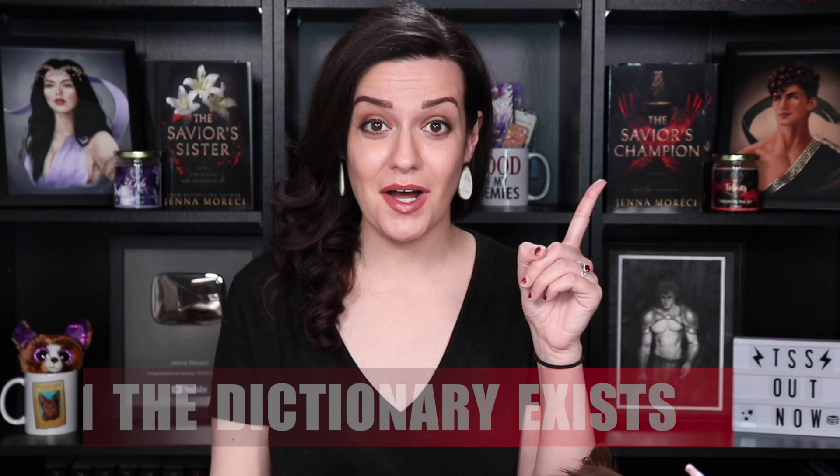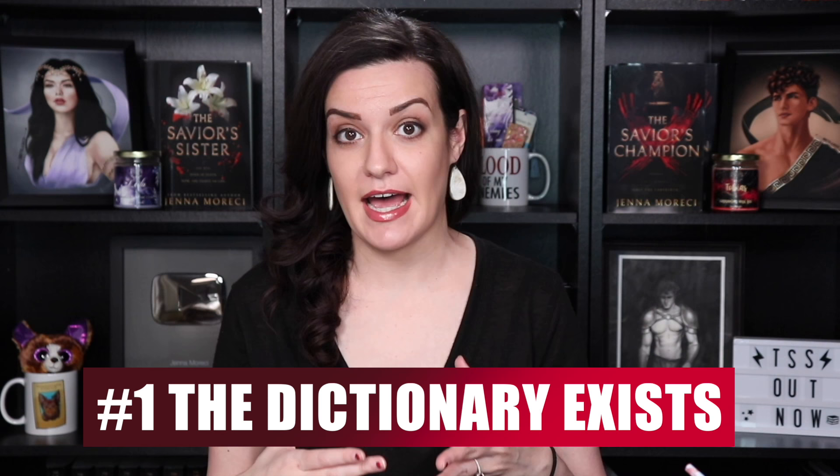Number One: Know the definition! A lot of people hear the word intimacy and think sex. And while there is a definition of intimacy that equates to sex, it's like seventh on the list. The main definition of intimacy is closeness and familiarity — an affectionate or loving personal relationship, or some act or expression of affection. The keywords here are closeness and affection, so that's what you should be focused on when building intimacy.